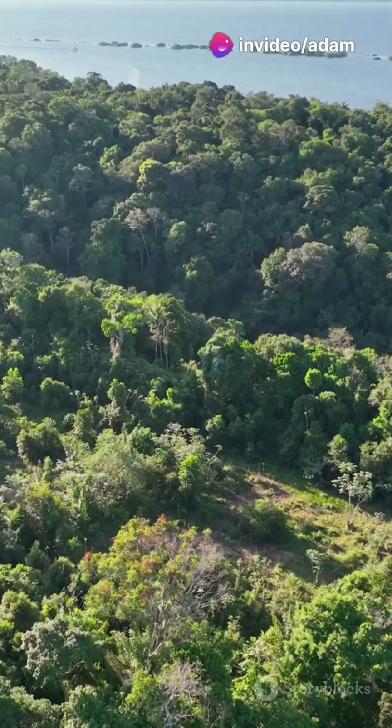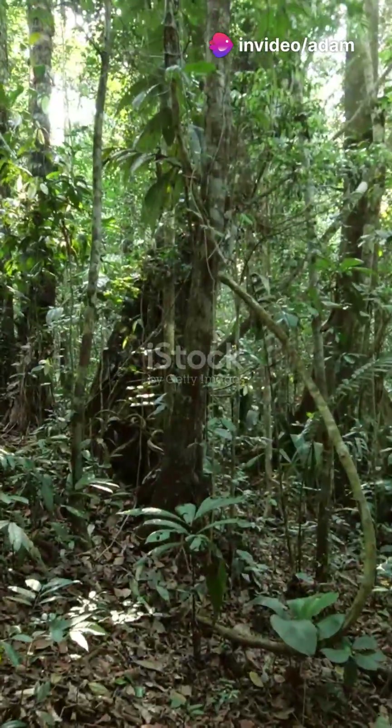Imagine a forest so powerful it makes its own weather. Welcome to the Amazon. Here's how it works.